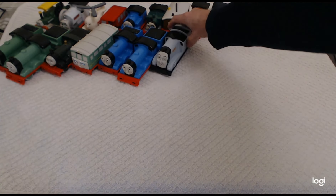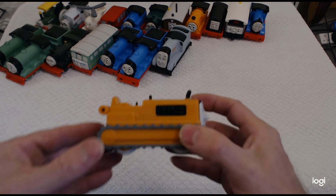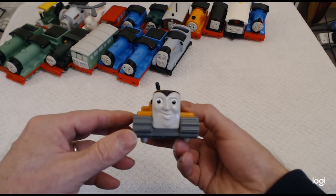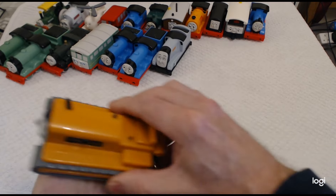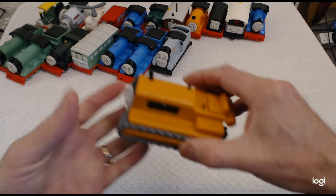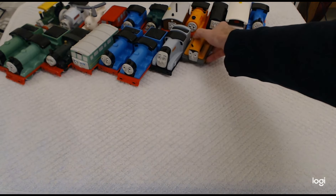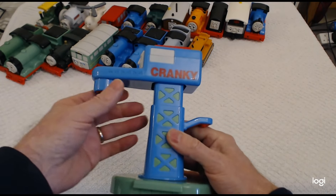And then we've got a lovely little character — Terence the Tractor. He makes a grinding sound as well. Very nice condition. There's Terence.